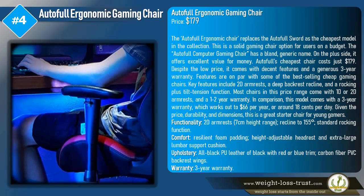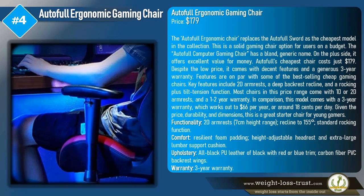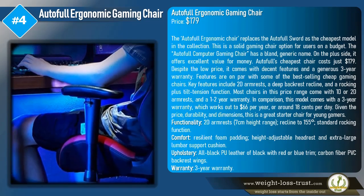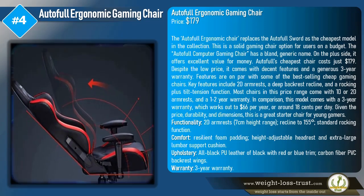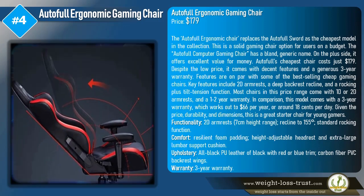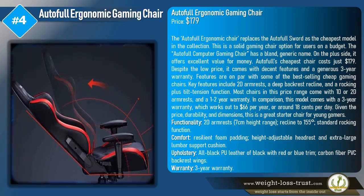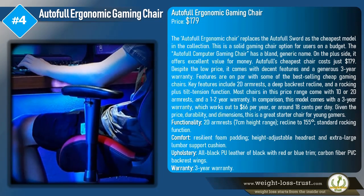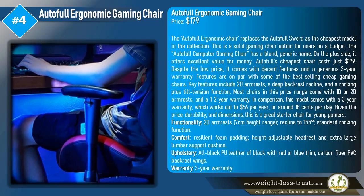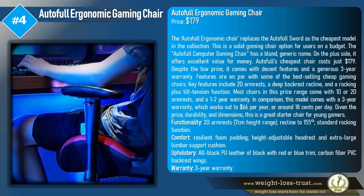The AutoFull ergonomic chair replaces the AutoFull Sword as the cheapest model in the collection and is a solid gaming chair for users on a budget. Despite the low price of $179, it comes with decent features and a generous three-year warranty. Features are on par with some of the best-selling cheap gaming chairs, including 2D armrests, a deep backrest recline, and a rocking plus tilt tension function. The three-year warranty works out to $66 per year, or around 18 cents per day, making it a great starter chair for young gamers.